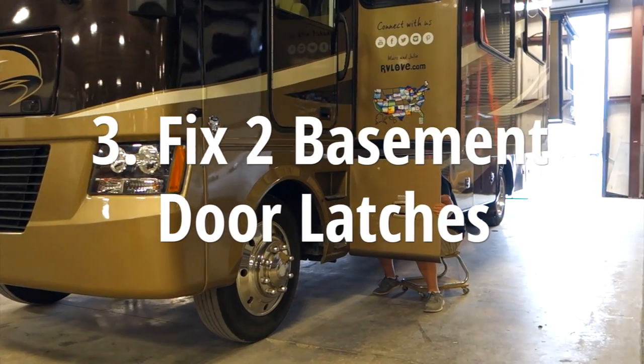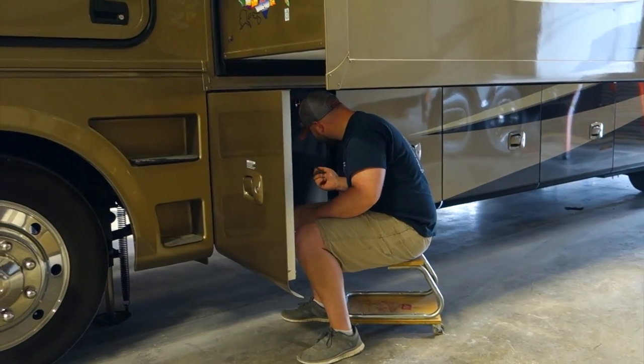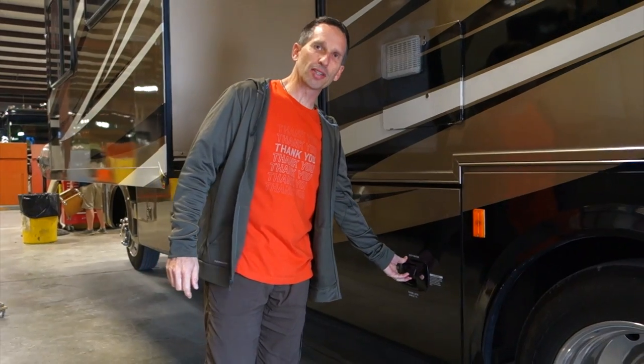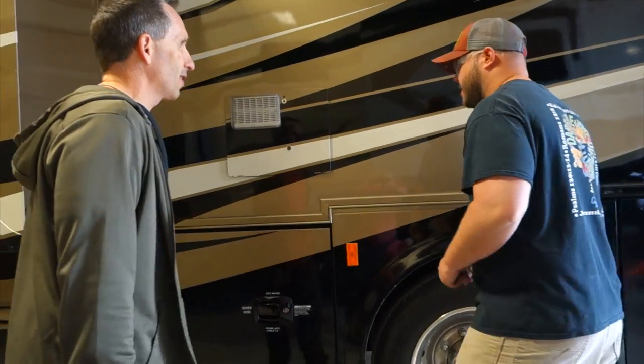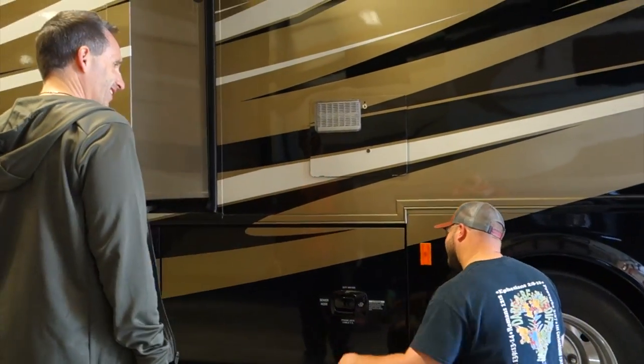He's over here working on our basement door latch. Seeing how perfect that front one is, we just wanted to see if he could have a quick look at this one, because every once in a while it doesn't seat quite right there. It's got to be just something really subtle. Figured he's the master on this.